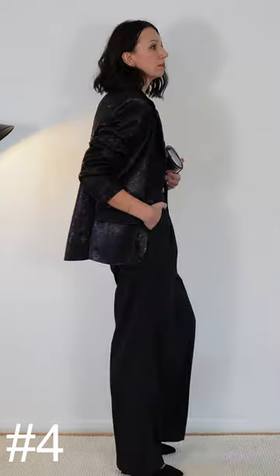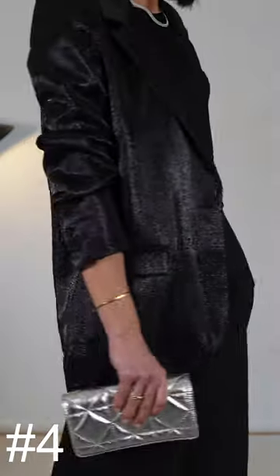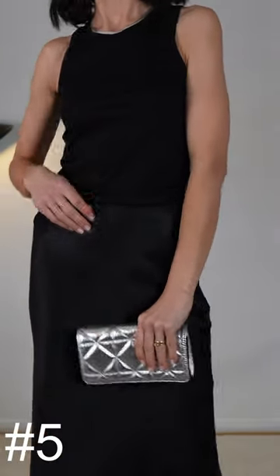A fail-proof formula: all black with some glitter. A feminine-masculine combination that is both comfortable and chic. Another all black look with a feminine skirt and silver accessories.